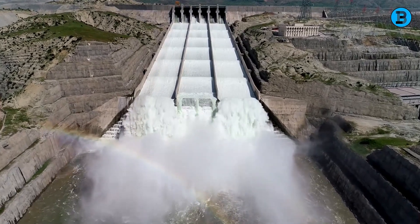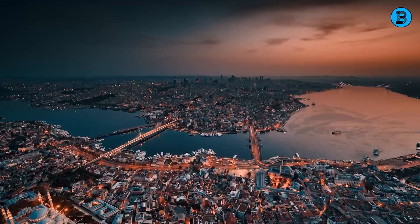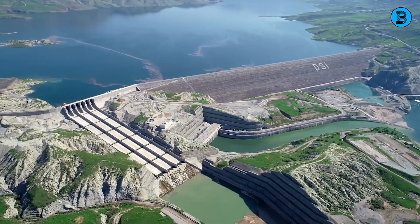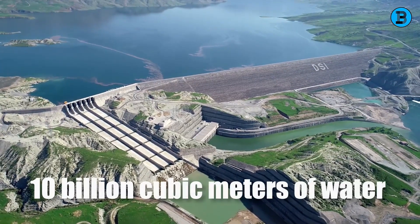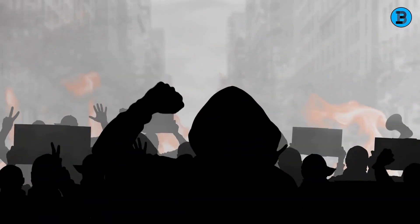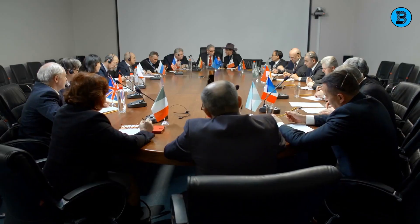What if I told you that there is a dam so powerful it can generate enough electricity to light up a city of 10 million people? A dam so colossal it can hold back more than 10 billion cubic meters of water? A dam so controversial it has sparked protests, lawsuits, and diplomatic tensions?